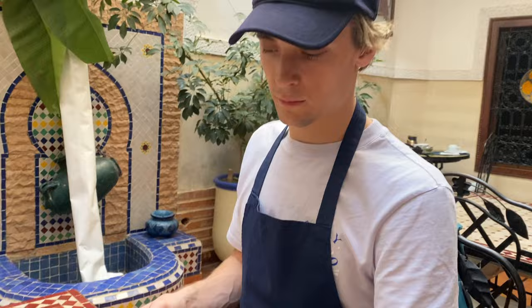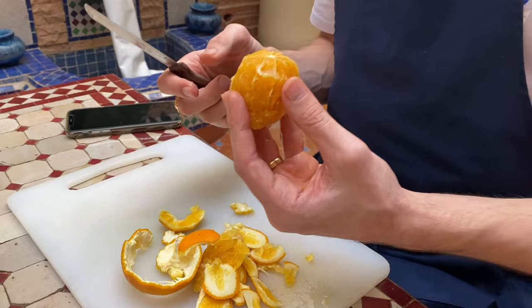How do you say 'peel off an orange' in French? Épluché. After several failed attempts at the correct pronunciation, the only French word I had actually said correctly was 'poulet' — chicken — which at least was on theme.